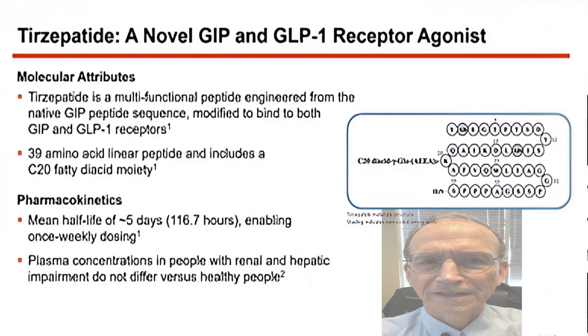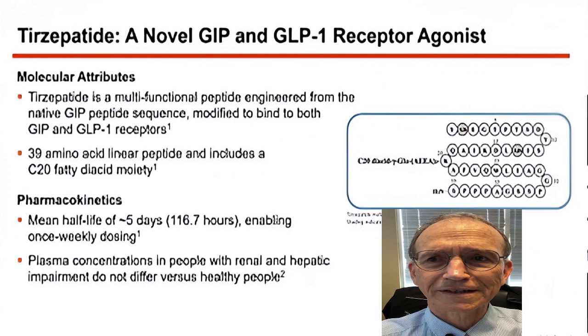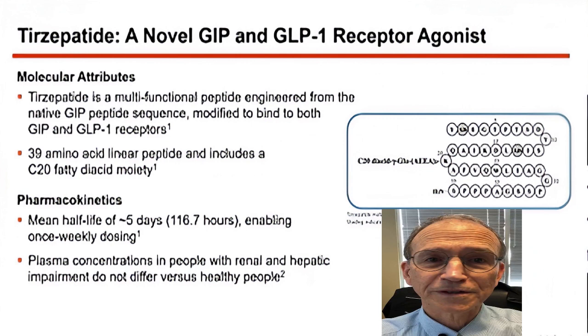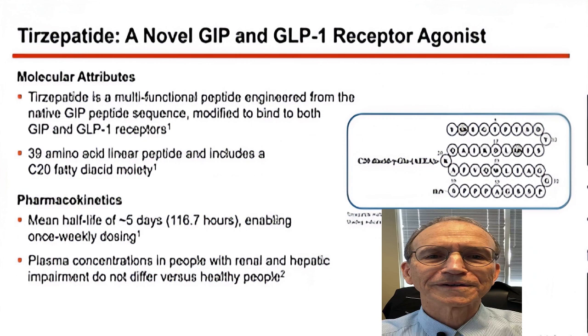I want to talk about how tirzepatide, or Mounjaro, works. First of all, it's a single molecule — not some double-hook molecule with two things stuck together. It's based on GIP, which stands for glucose-dependent insulinotropic polypeptide. And GLP-1 is glucagon-like peptide-1.